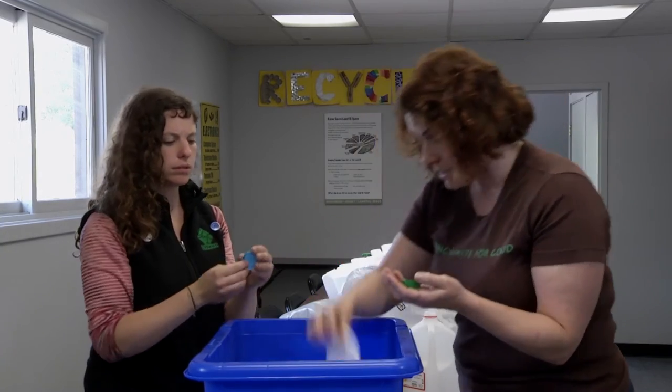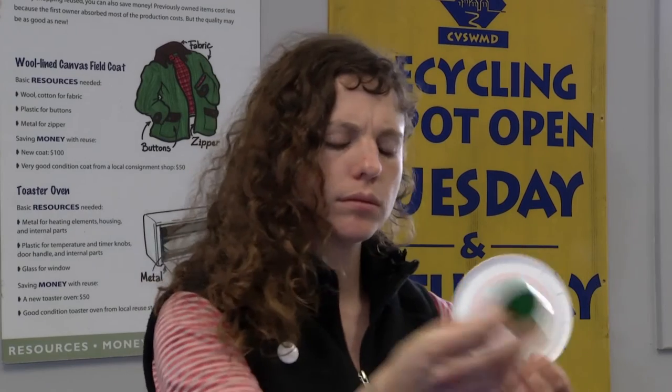However, I do see that you have this lid in your recycling. This can be recycled because it's larger than two inches by two inches.